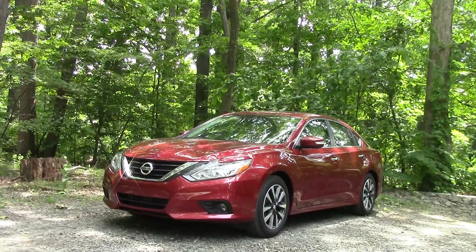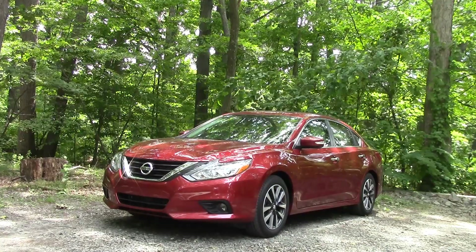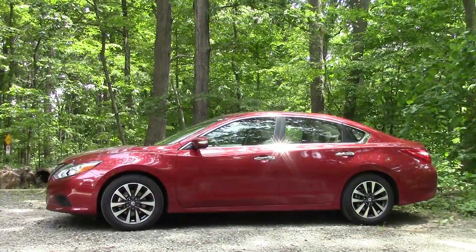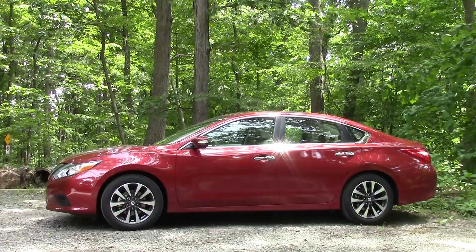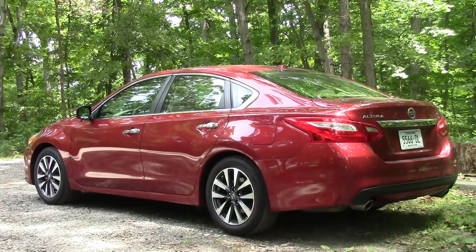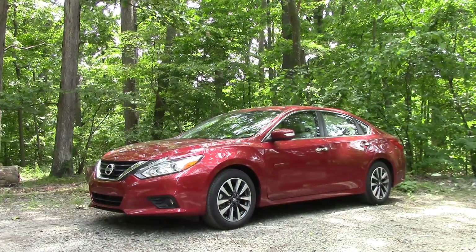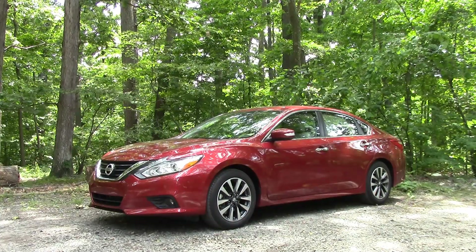These days it can be pretty hard to tell cars apart, especially mid-sized sedans, but thankfully there's a nice big Nissan emblem up front to tell you exactly what you're looking at. The revised shape is sleek and modern and it does look fresher now. Form definitely follows function, but the alloy wheels make it pop a bit. It's an aesthetically pleasing and modern shape, but I think the Altima stands out more when you get behind the wheel.